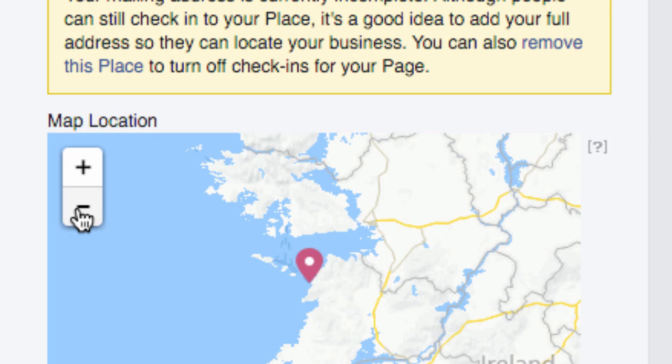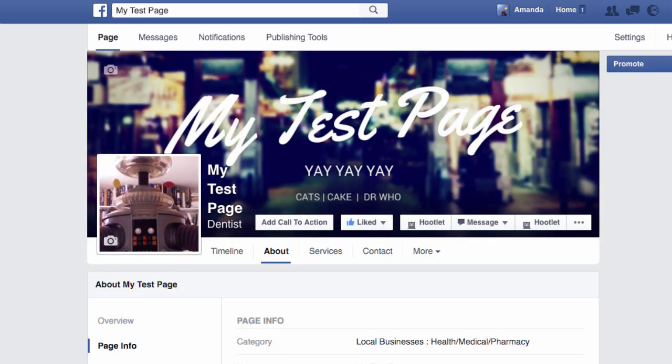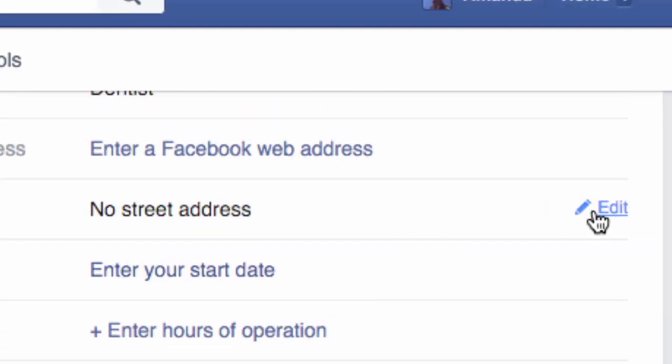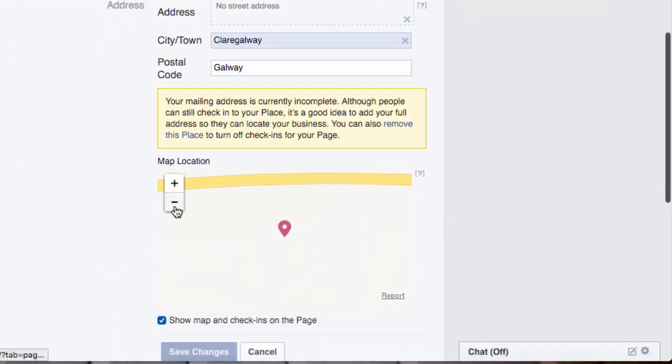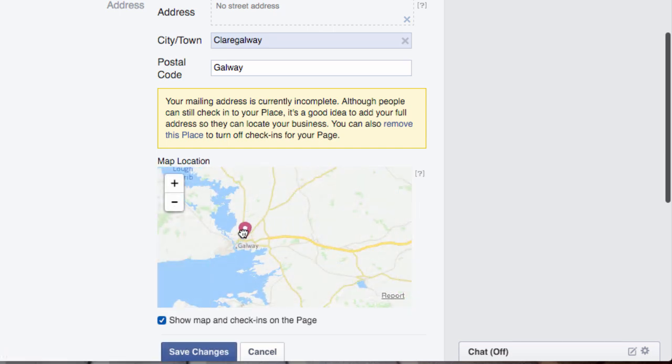I can pick the pin up and move it. Don't be tempted to move it a huge amount at a time — just do it a small amount at a time. Each time you move it, click 'Save Changes'. Then click on 'Edit' next to the address again, and you can see it has moved the pin. Save changes again.